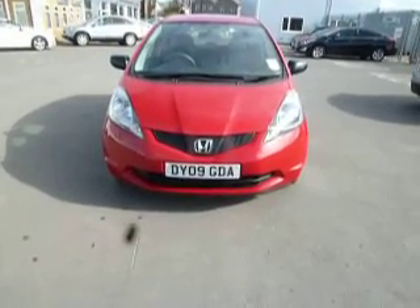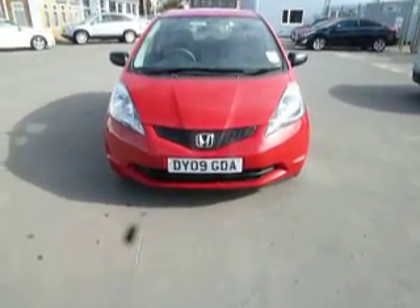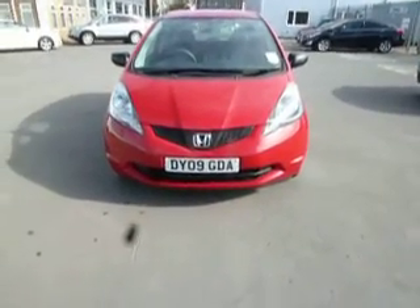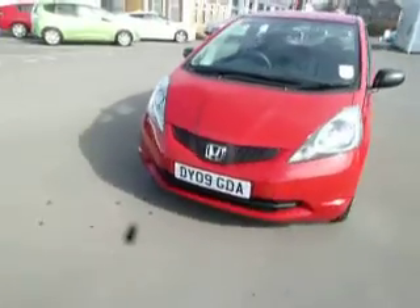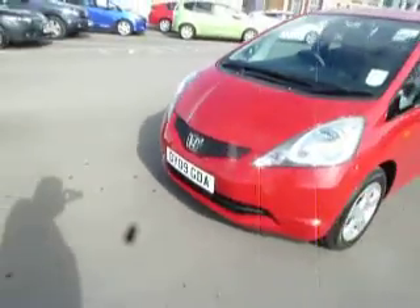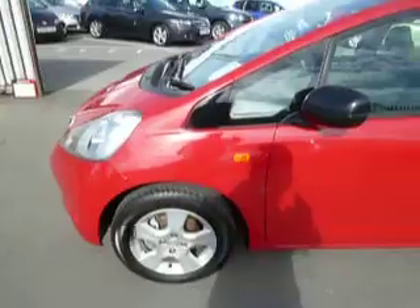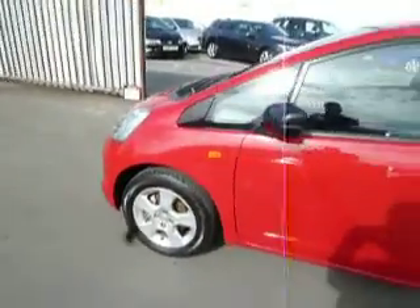I'm at JT Hughes Oswestry, my name is Rob, and today we're going to be looking at this Honda Jazz. It's a 1.2 SE in Milano Red. The vehicle is a 2009 09-plated vehicle and is in lovely condition.